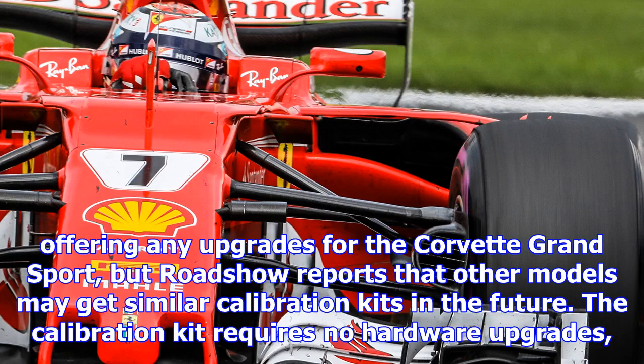Interestingly, Chevy isn't currently offering any upgrades for the Corvette Grand Sport, but Roadshow reports that other models may get similar calibration kits in the future. The calibration kit requires no hardware upgrades and can be performed at your local Chevy dealer. It doesn't void your warranty either.